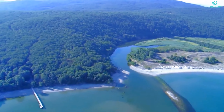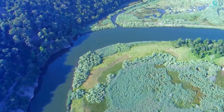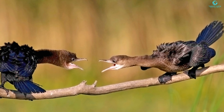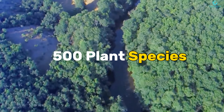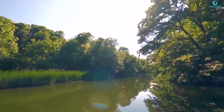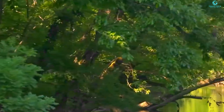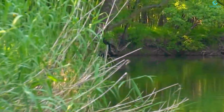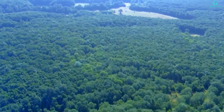Hold on to your binoculars as we venture into the Ropotamo Nature Reserve — a whopping 10 kilometers of protected paradise in the southeast. We're talking European Dalmatian otters, Dalmatian pelicans, and pygmy cormorants. With over 500 plant species, it's like a botanical fashion show. Spring and fall are the VIP seasons to visit. Hiking trails and boat tours make it like a choose-your-own-adventure book, complete with rare birds, endangered plants, and even camping and fishing.